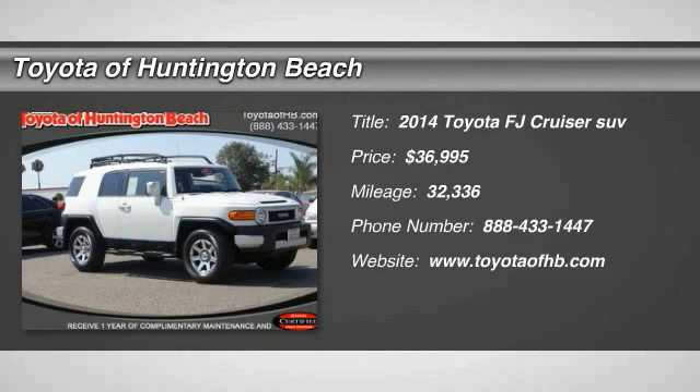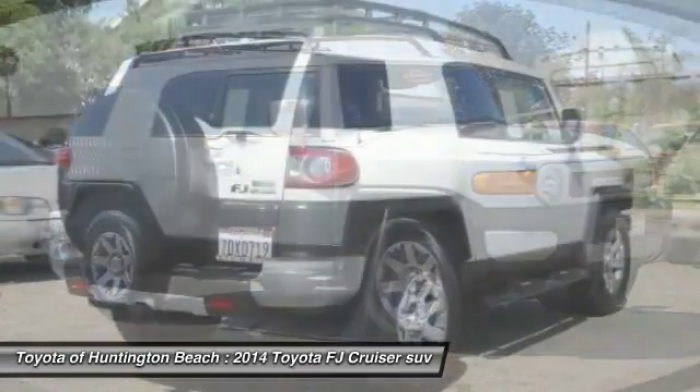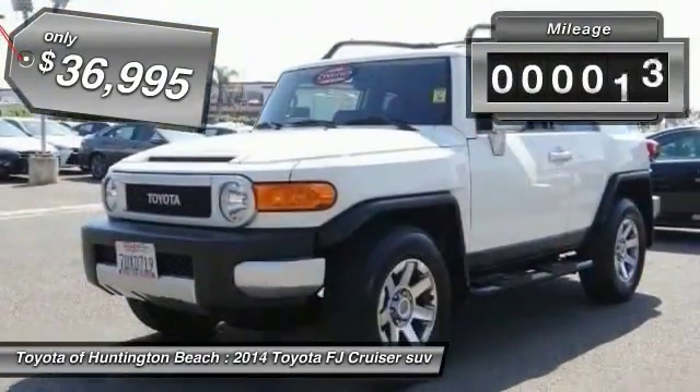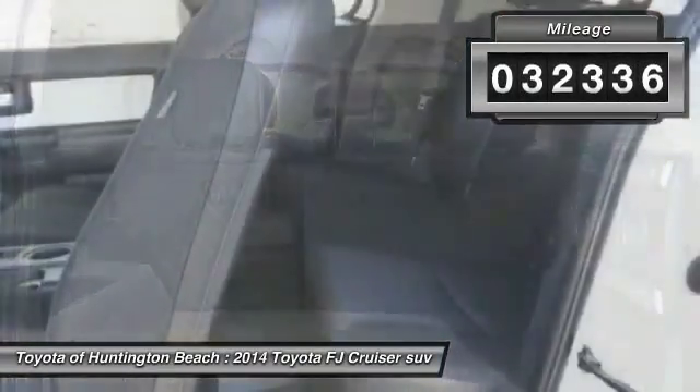Looking for the right vehicle? Check out the 2014 Toyota FJ Cruiser. It's rugged and sleek and stylish in an unimposing way, and is priced below $40,000. This vehicle has less than 35,000 miles.